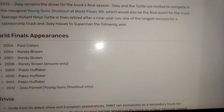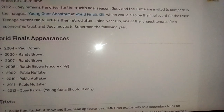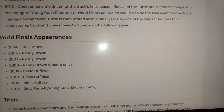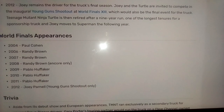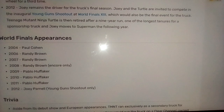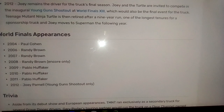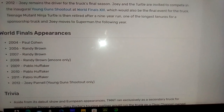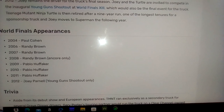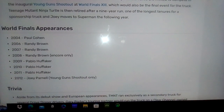Joey remains the driver for the truck's final season in 2012, which would also be the final event for the truck. Teenage Mutant Ninja Turtles is then retired after a nine-year run.